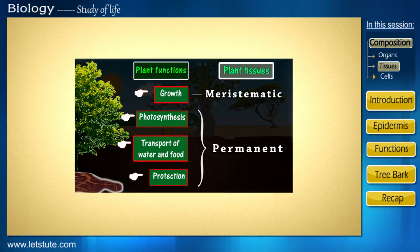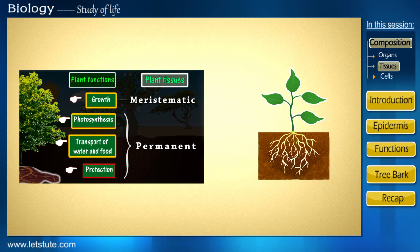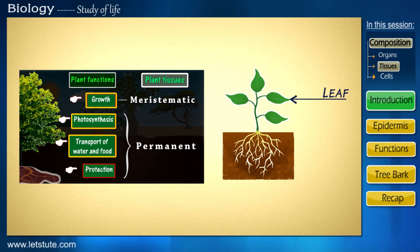Hi friends. Up till now, we have done with all the other plant tissues which practically make up the entire plant — that is the leaf, stem and roots.